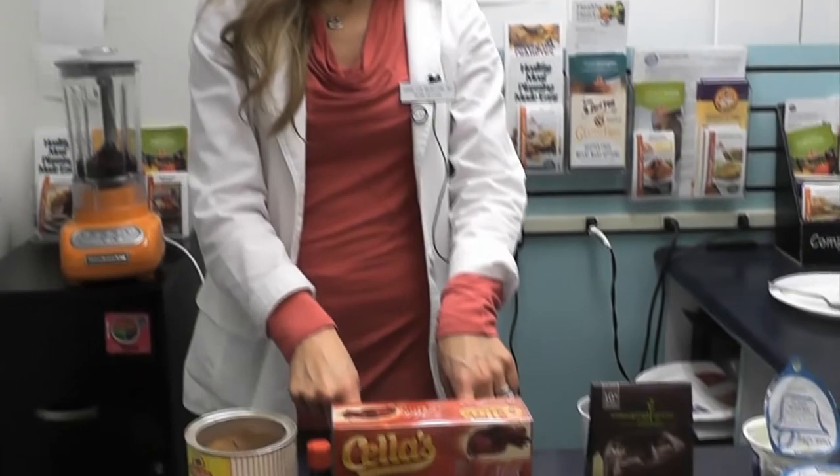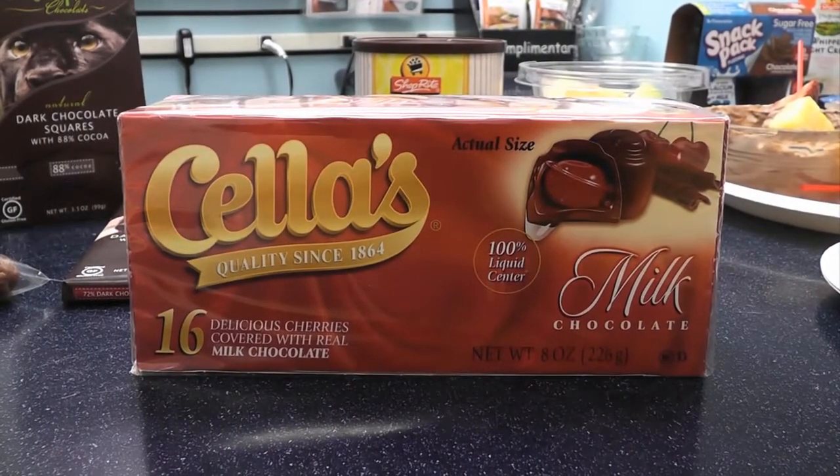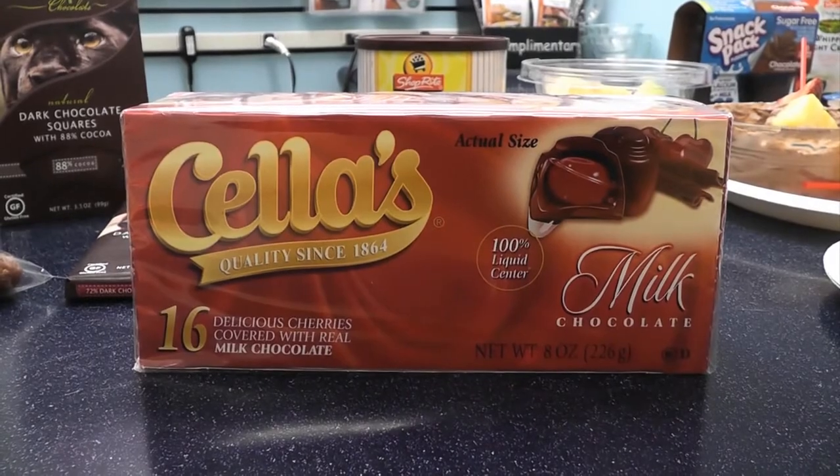Take this small box of chocolates here. For just three small pieces, it'll cost about 160 calories and 16 total grams of fat. When you're preparing your sweet treats for your Valentine this year, consider some healthier options.